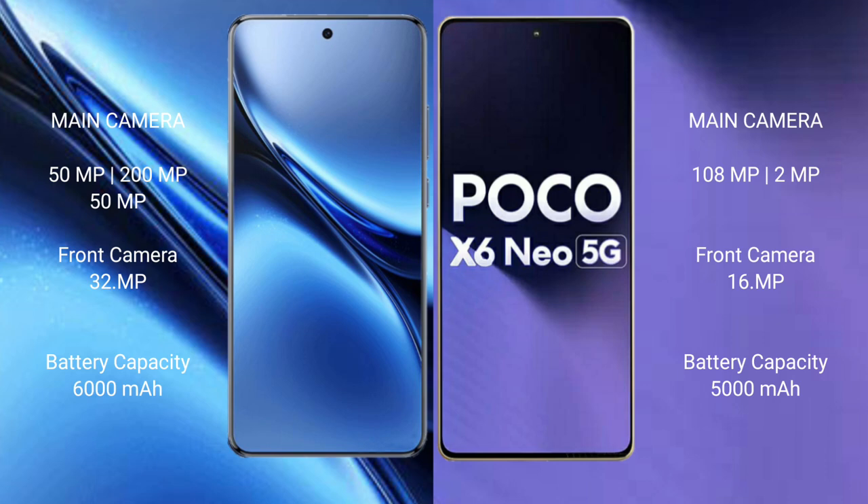Vivo X200 Pro has a 6000mAh battery with 90W fast charging support. Xiaomi Poco X6 new has a 5000mAh battery with 33W fast charging support.